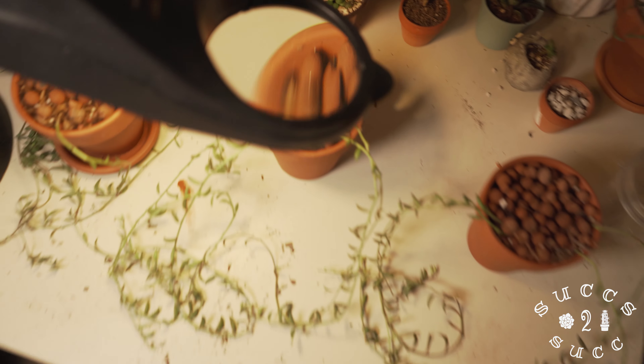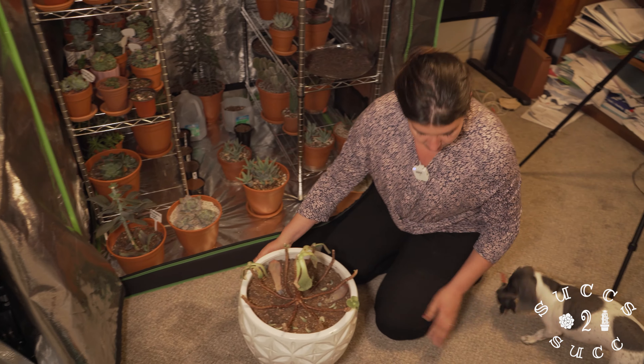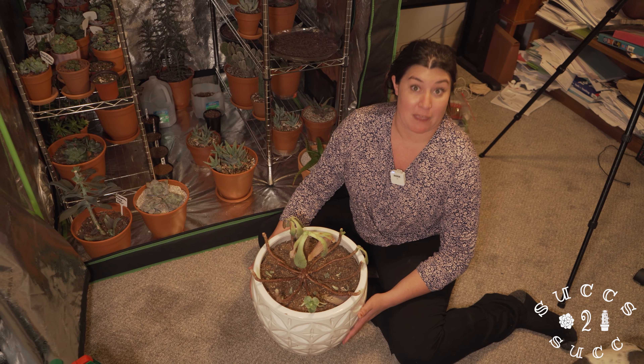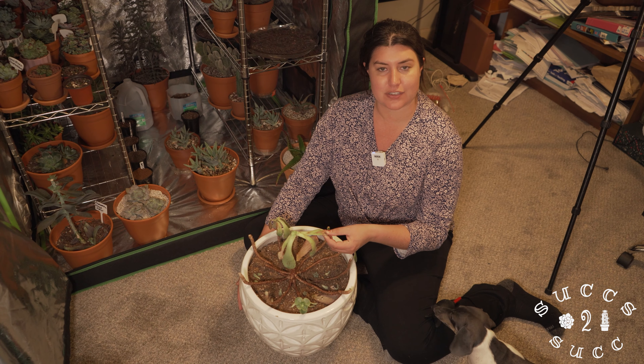That's about it guys. I just felt like I wanted to share this because this is one of the loves of my life and I really enjoy collecting and gardening. Oh, there is something interesting I did want to show you right here. Let's talk about this little gal. It was gorgeous a month ago and then something happened - I happened.